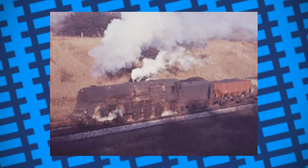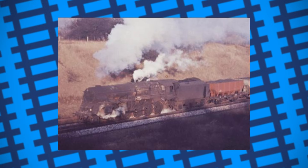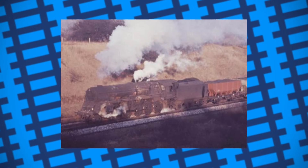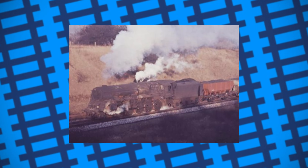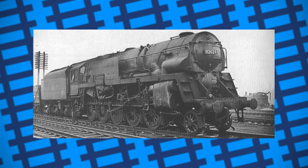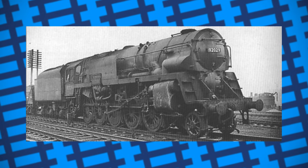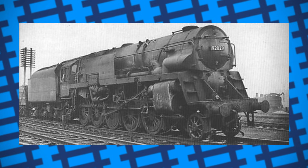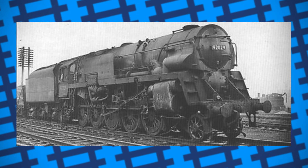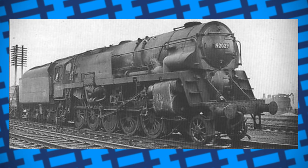Secondly was maintenance. Many Franco-Crosti designs suffered from corrosion due to the build-up of acidic flue gases in the feedwater heater, meaning parts needed to be frequently replaced to keep them operating. This, combined with the extra hassle of cleaning what was essentially another boiler, only added to turnaround times and maintenance costs. It's also worth noting that some engines fitted with these feedwater heaters also had to be fitted with smaller boilers to accommodate them. As a result, some engines like the 9Fs ended up being less powerful than their unmodified counterparts. Most railway engineers took note of this, and instead just focused on making the locomotive's boilers more efficient instead of adding these preheaters.